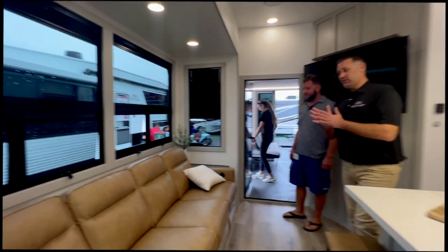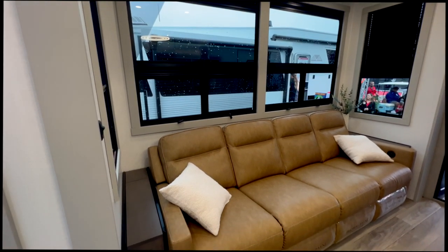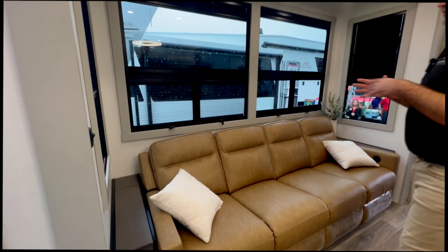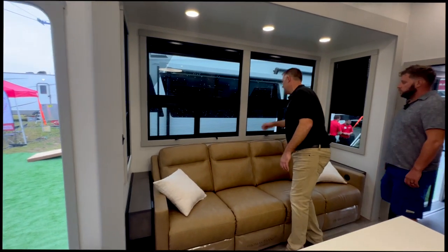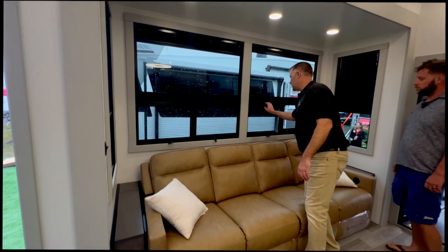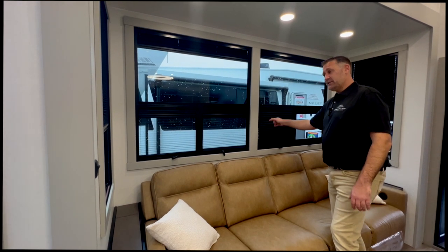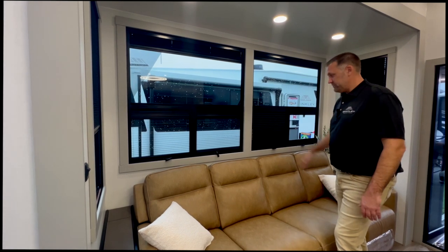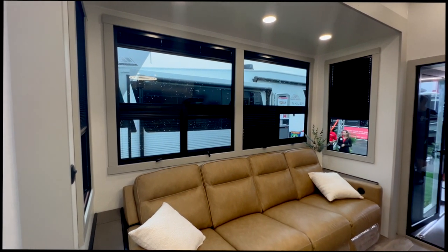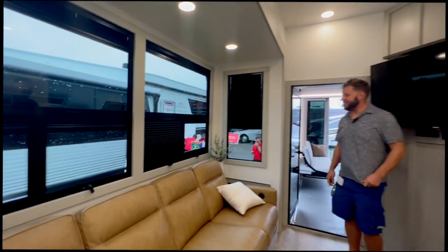The windows are euro-style, part of how they achieve the automotive exterior look. They have built-in bug screens and blackout shades that pull down. The blackouts have insulated reflective material on the back side to block out the sun or cold — no more cutting rolls of reflective material to fit individual windows.